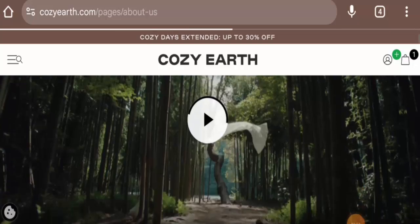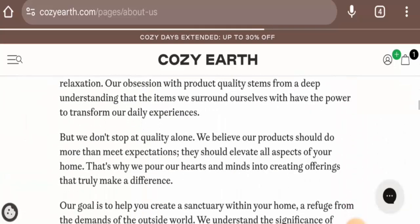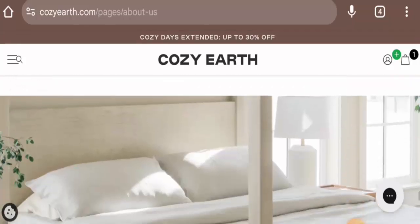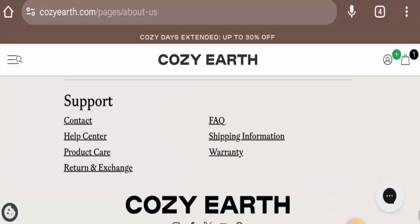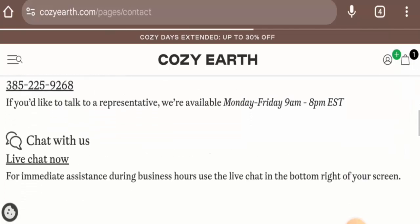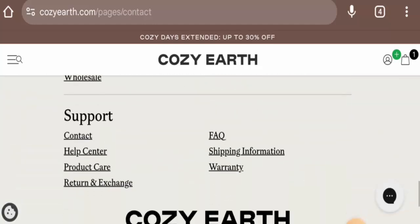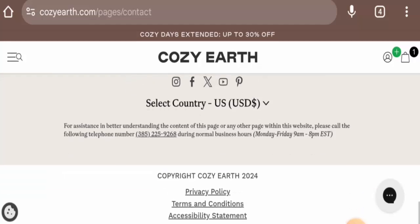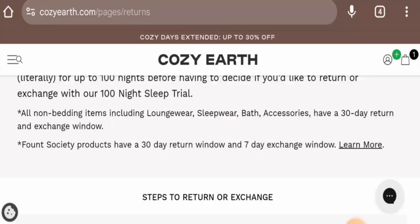Now we will check the About Us — go to 'Our Story' where you'll find details about their values, the quality of their products, and their story. If you want to know about the contact details, you can check the help center — they have given a contact number and it is a legit number. They also have a contact page with a contact number and email address. The name matches with the domain name, which is a positive sign. The website is active on Instagram, Facebook, Twitter, YouTube, and Pinterest.